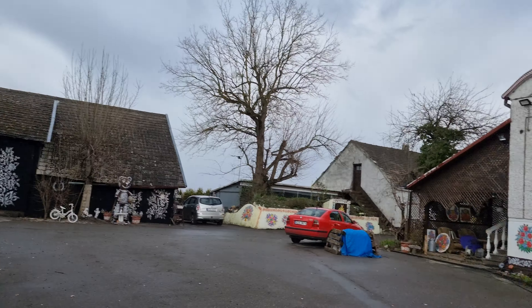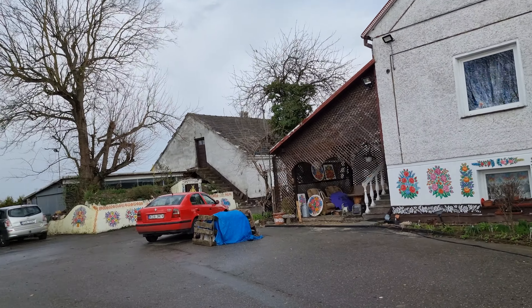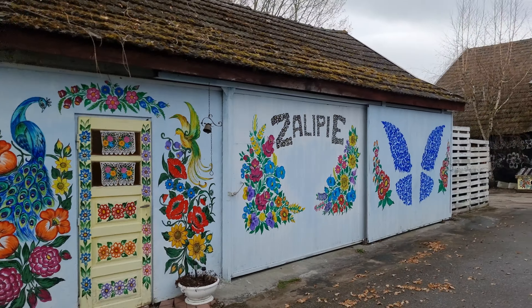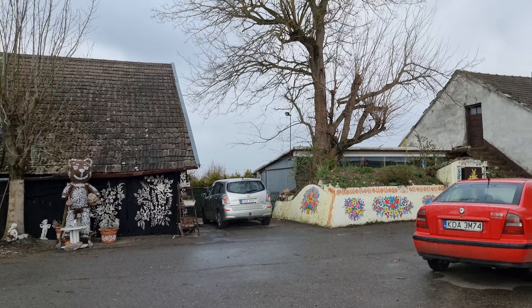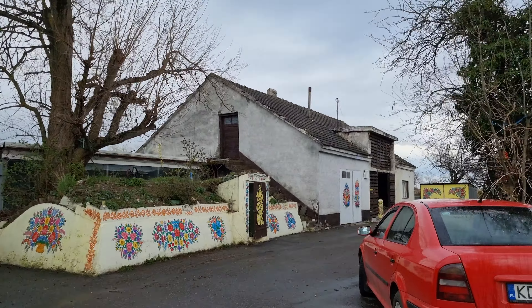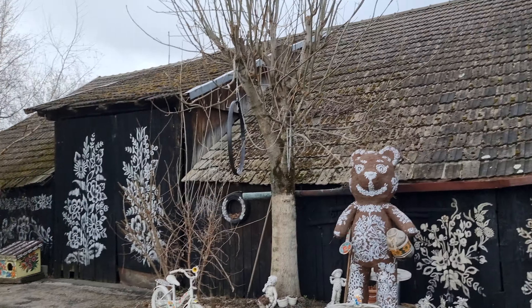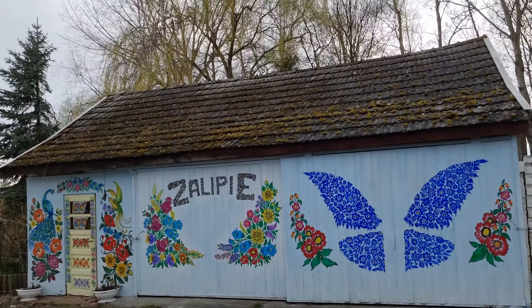Very pastoral atmosphere over here. Amazing, just amazing.